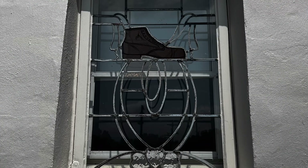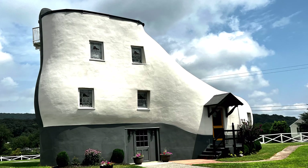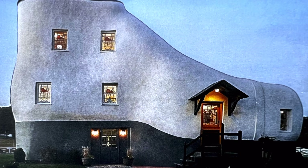You can see some cool stained glass. Here are a couple still pictures of the shoe during the day and at night.